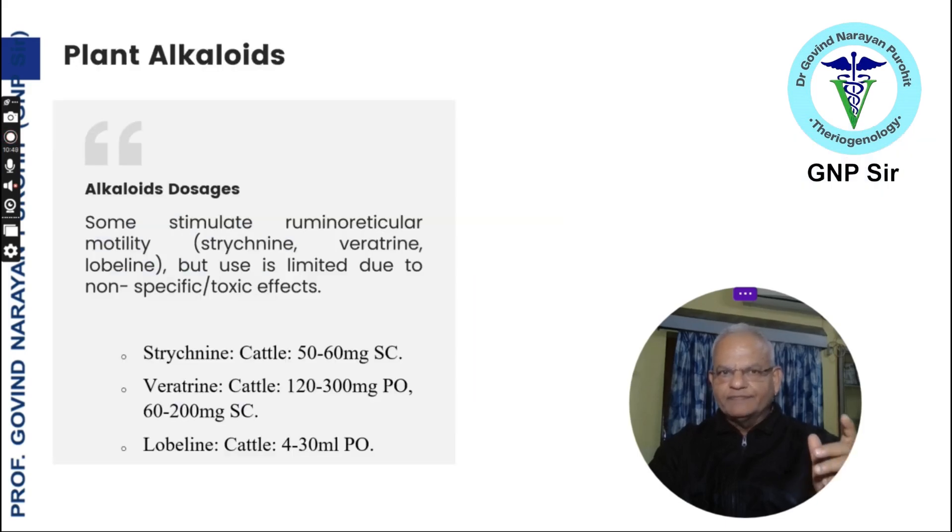Some plant alkaloids may stimulate ruminoreticular motility, including strychnine, veratrine, and lobeline, but their use is limited due to non-specific toxic effects. The dose for strychnine in cattle is 50 to 60 mg subcutaneously; veratrine 120 to 300 mg orally or 60 to 200 mg subcutaneously; lobeline 4 to 30 ml per hour. Their safety is not well established, so use with caution.